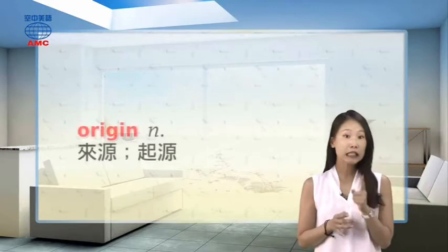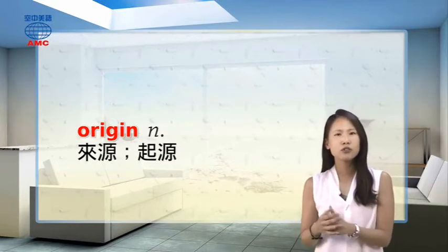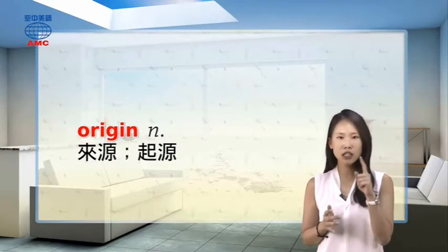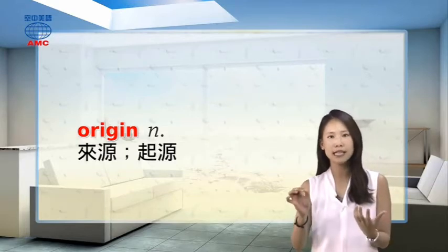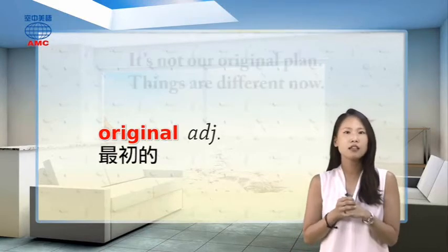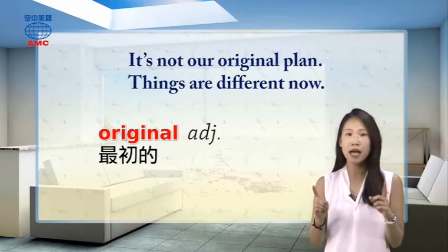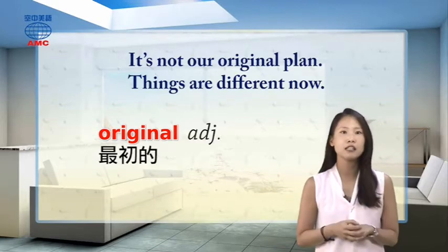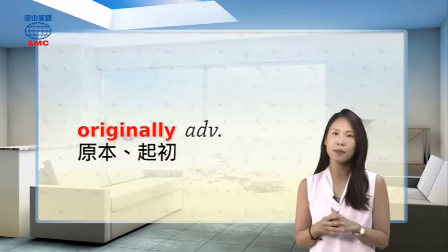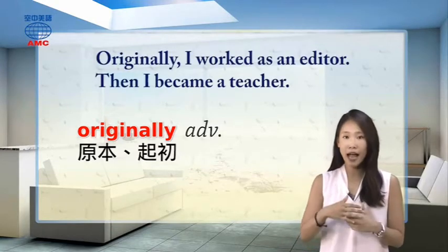Let's look at the word 'origin,' meaning 起源. Add -al and it becomes 'original,' an adjective meaning 最初的 (original). For example: 'It's not our original plan; things are different now.' Add -ly to get the adverb 'originally,' meaning 原本、起初. 'Originally, I worked as an editor, then I became a teacher.'